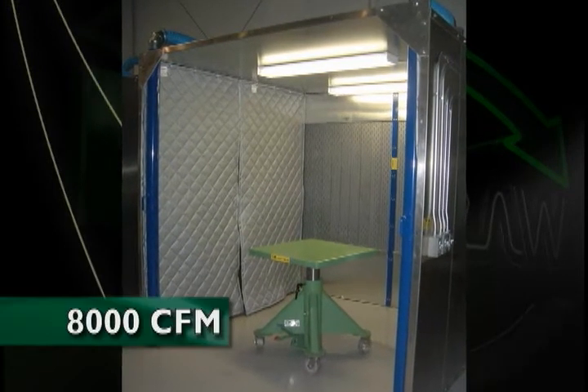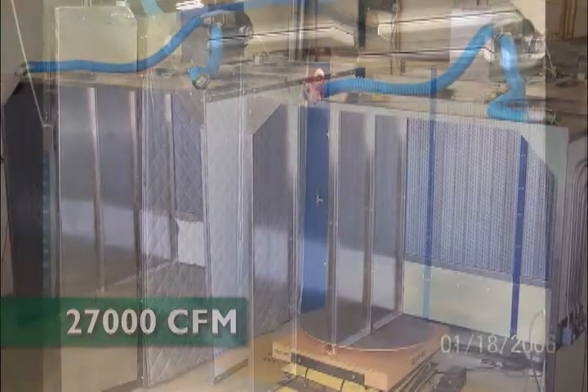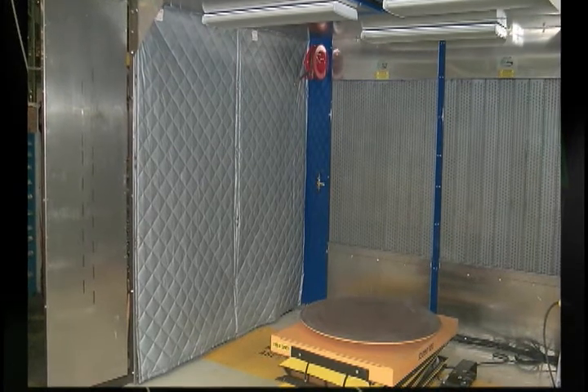The base model starts at 8,000 CFM and systems have been deployed as high as 27,000 CFM. Like all dual draw equipment, walk-in clean air stations are built to order and air flow is calibrated to provide optimal protection of the operator based on the application being performed.